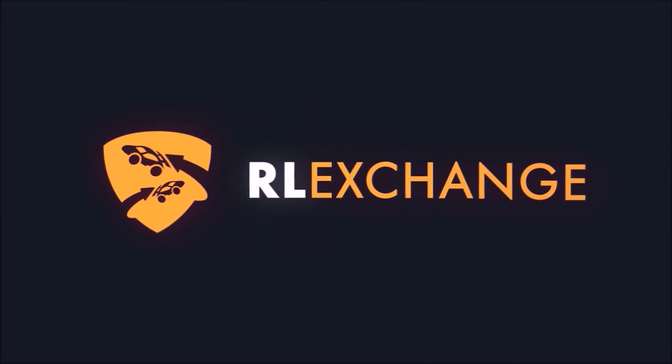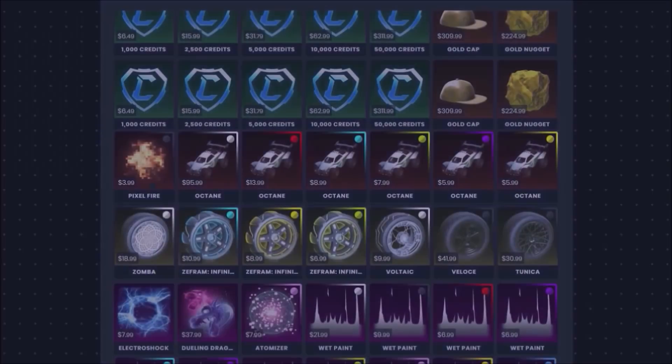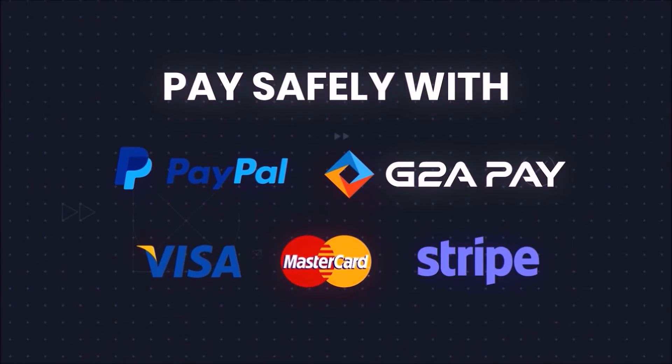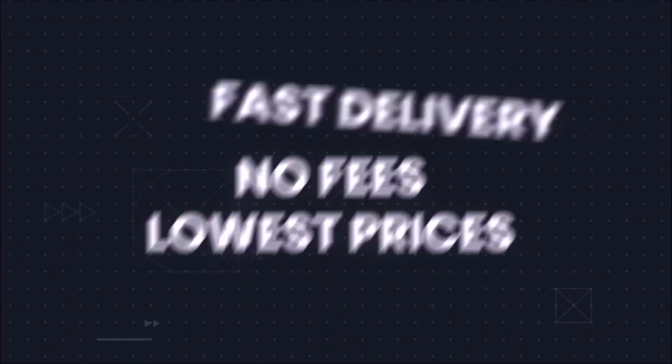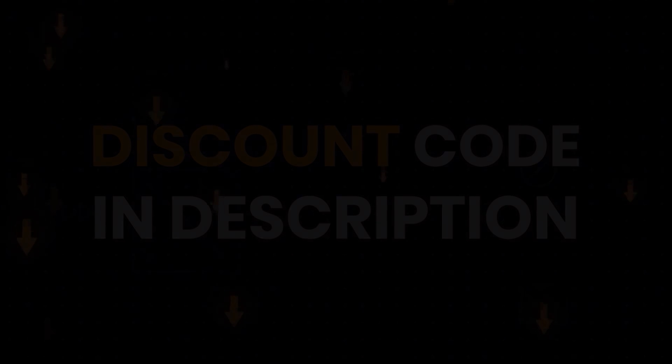Before we get into the video, if you love Rocket League trading you are going to absolutely adore the brand new sponsorship — RL Exchange. This up-and-coming website single-handedly provides the cheapest and most reliable Rocket League items you are ever going to find, including a free items page, giveaways, and so much more. By simply clicking the first link in the description you'll bag yourself 3% off every single purchase.